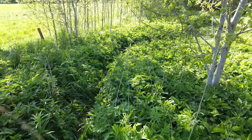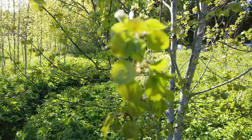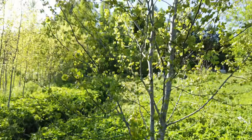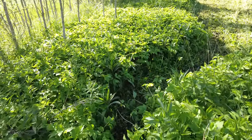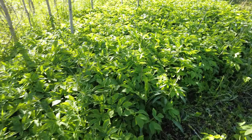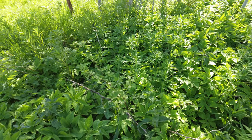Yeah, summer is here. Leaves are coming into the trees and butterflies and all that. So beautiful.